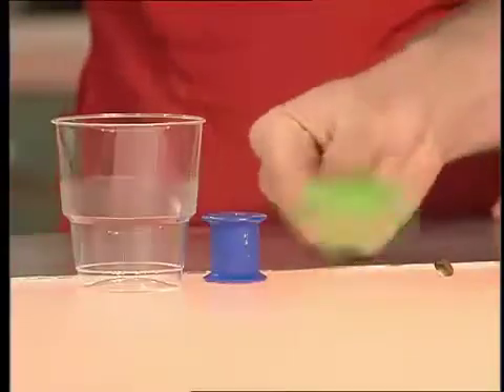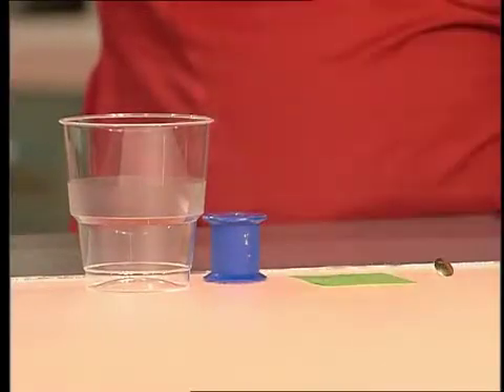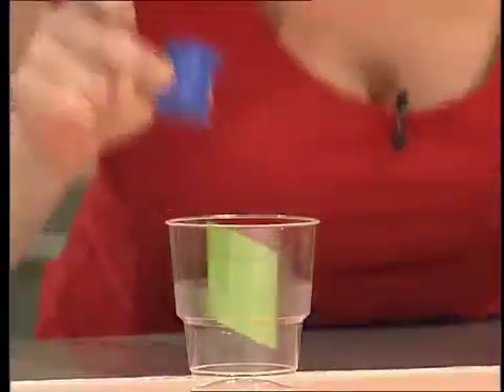First, a trick — a challenge for you. I want you to blow this piece of paper into that plastic cup using any of the bits on the table. I won't need the drawing pin because the cotton reel will let me... but actually, I said blow, not suck!